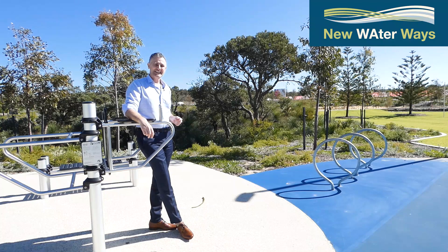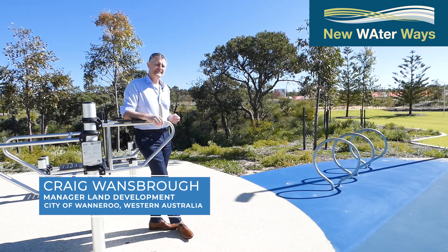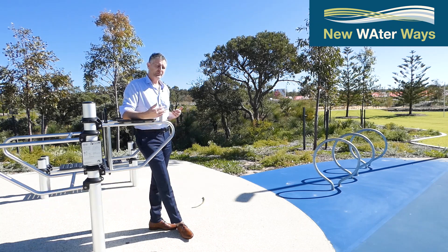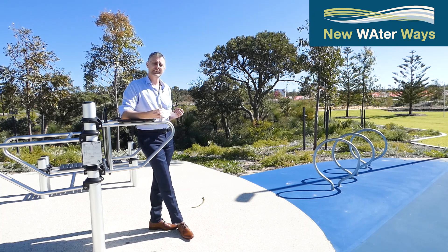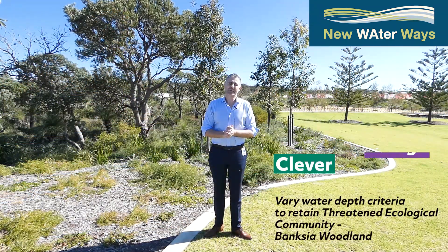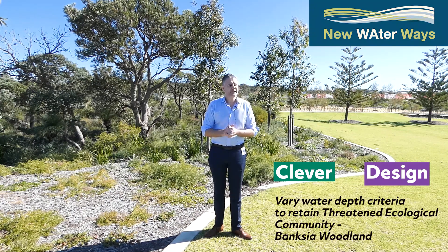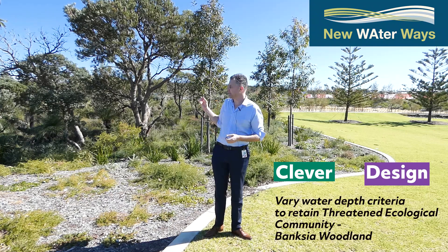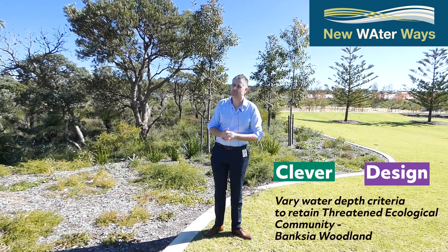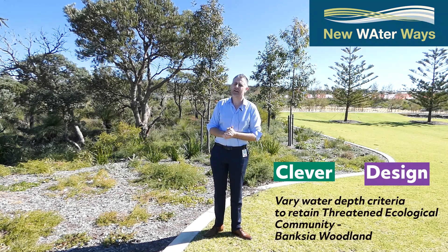Welcome to Picasso Park. This is downstream of the rain garden and the tree pits we saw earlier. Picasso Park has been designed to be multi-functional and we've put a lot of effort into retaining the local native vegetation that was originally here prior to the estate being developed. The multi-functionality of this public open space was achieved through clever design. This vegetation is a threatened ecological community — banksia woodland — and it's very important that we do the best we can to retain as much of this vegetation type within our urban form.